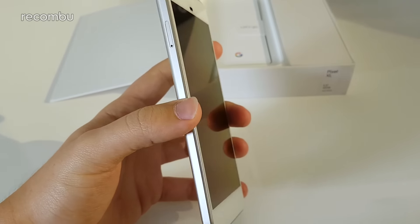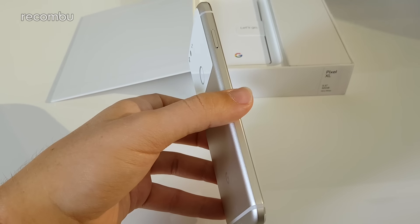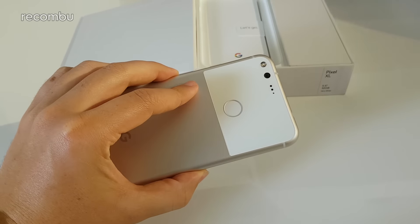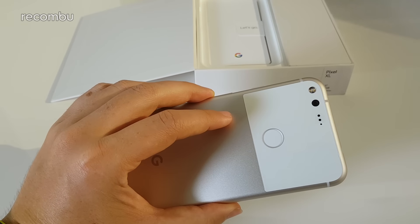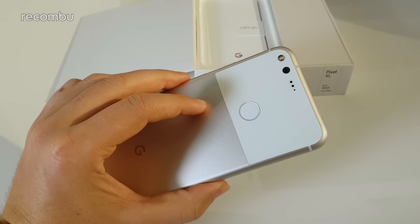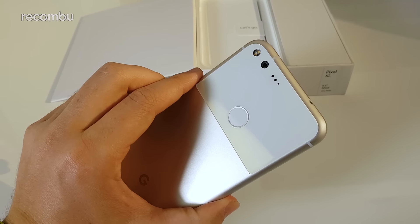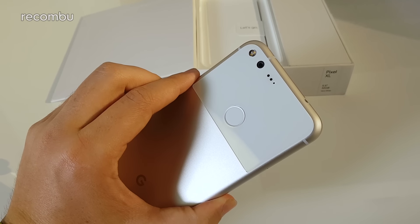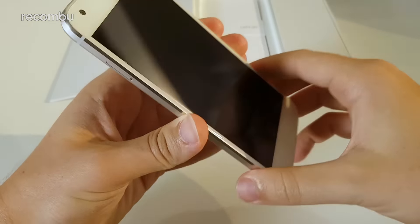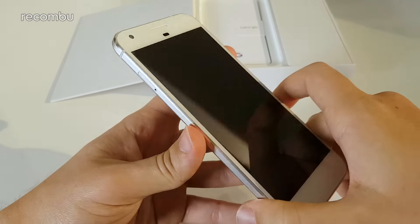The phone feels very lightweight with a nice 5.5-inch unibody aluminum design similar to the HTC 10, but it has a glass panel on the upper back to make it stand out — distinctive and memorable. There's a 12-megapixel camera with dual LED flash that Google claims is empirically the best camera phone ever made, with the highest DxO score. Hardware controls include power and volume on the side, with a nano SIM tray and no expandable storage.